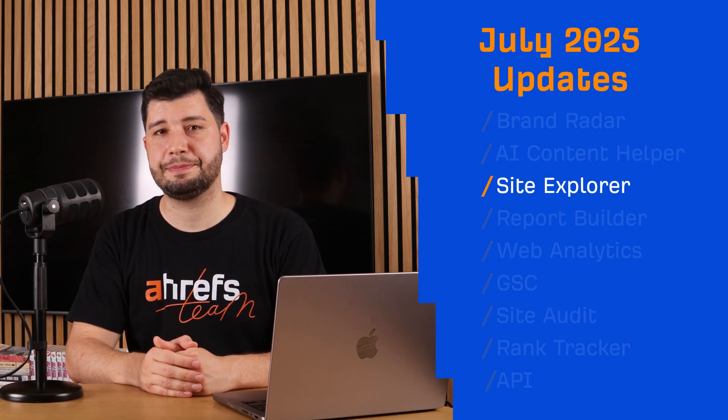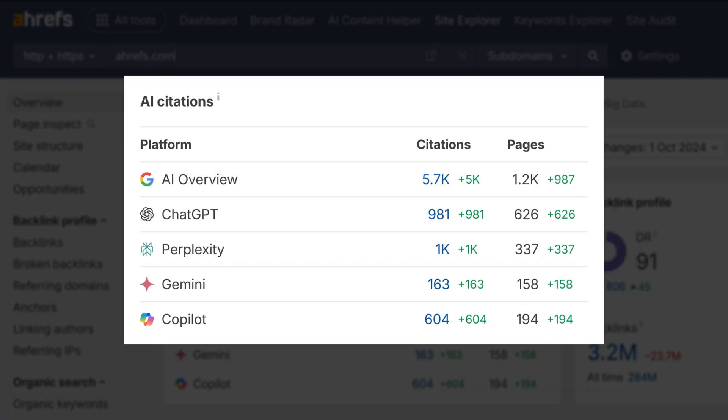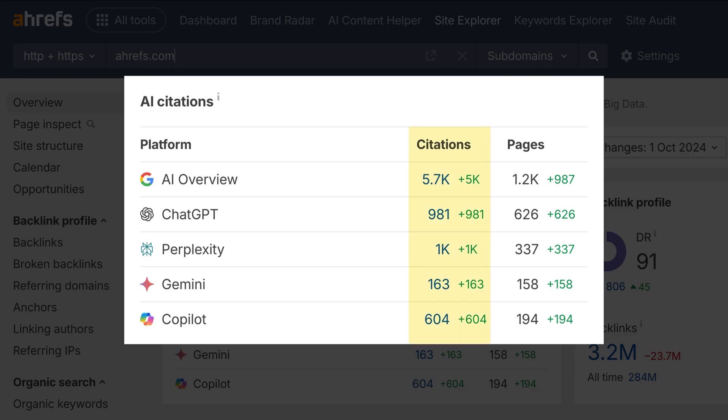Moving on to Site Explorer. We've added a new AI Citation section right at the top of the Site Explorer Overview. So you can now see how often AI tools like Google AI Overviews, ChatGPT, and Perplexity are linking back to your site. Now, these aren't just mentions — they're actual clickable links in AI-generated answers. You'll see how many AI queries included a link to your site, and how many unique pages from your site were linked.